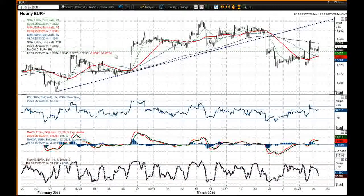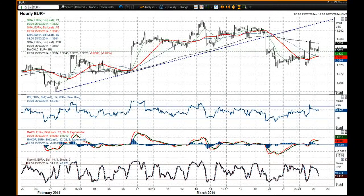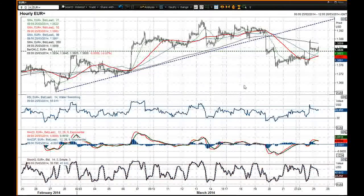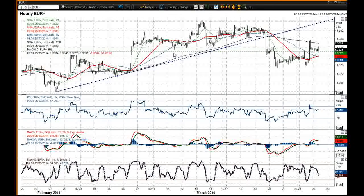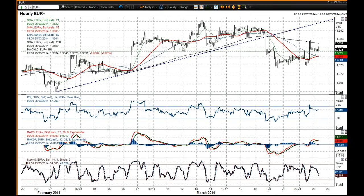On an intraday basis this is that big top pattern that you've seen here and we've basically just had an unwind to that neckline once more, you've got the resistance. If you just take out that spike high that we saw late yesterday, we're just back into that band of resistance around $1.3830.